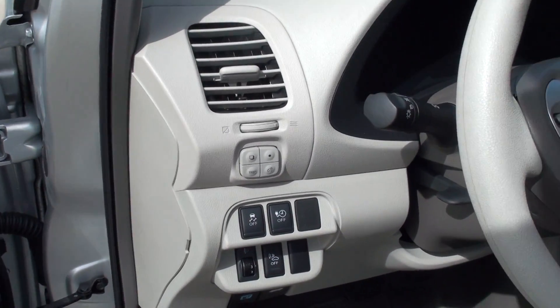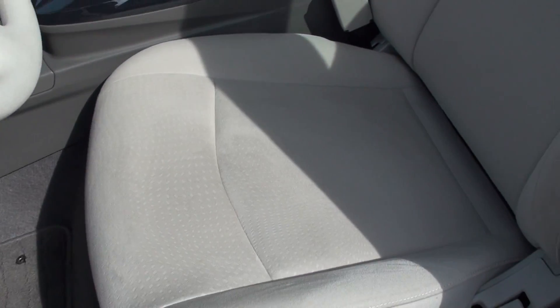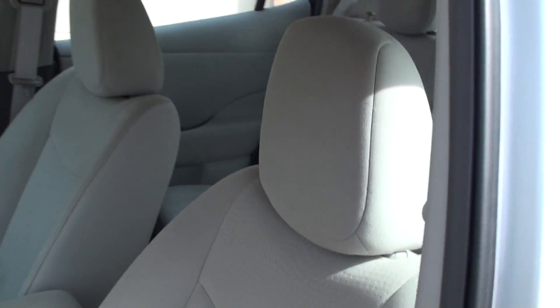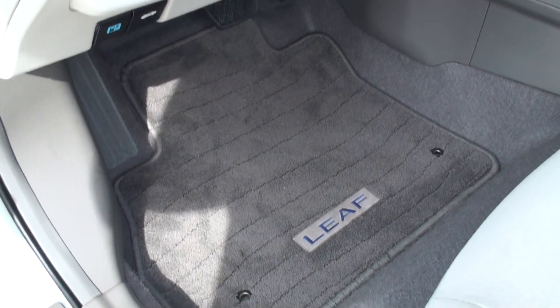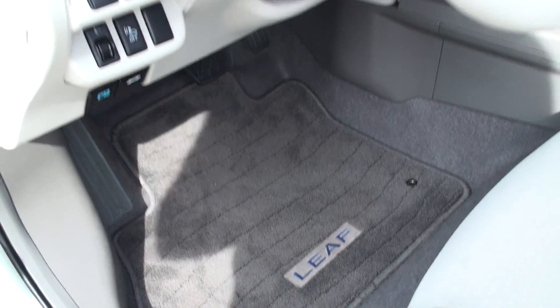Traction control. Nice clean cloth seats, in like-new condition. Non-smoker. It's got the optional pretty floor mats with clean carpets.